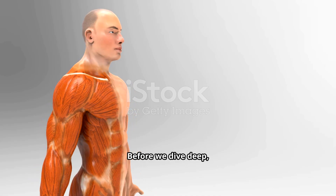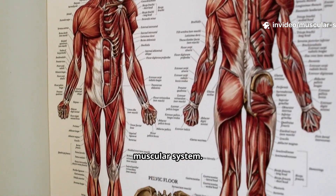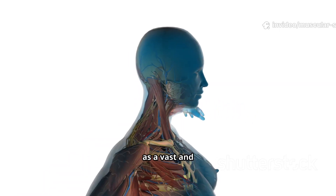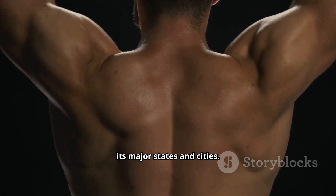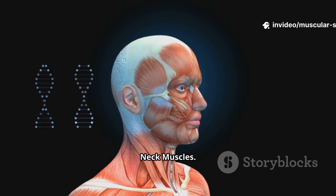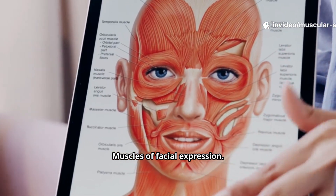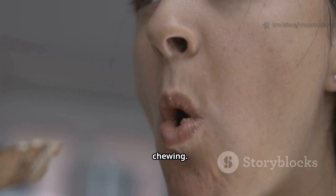Before we dive deep, let's first understand the layout of our muscular system. Imagine your body as a vast and intricate country, and your muscles as its major states and cities. To explore this territory, we need a map. Let's start at the top: the head and neck muscles. Muscles of facial expression — for example, a smile or frown — and the masseter muscle, used for chewing.